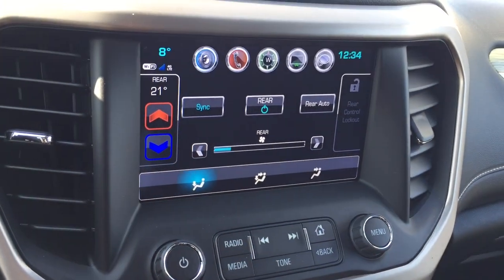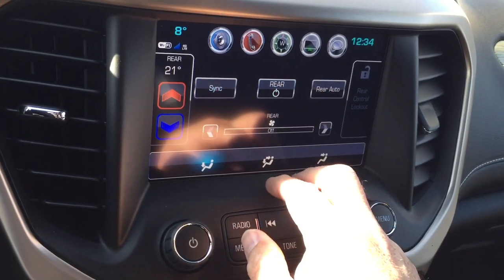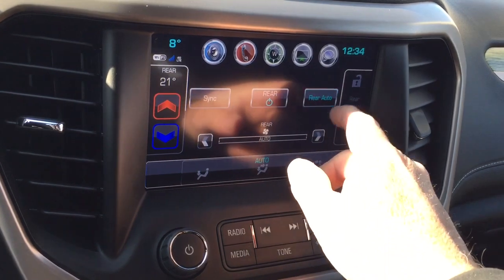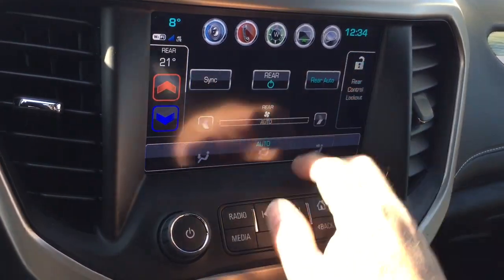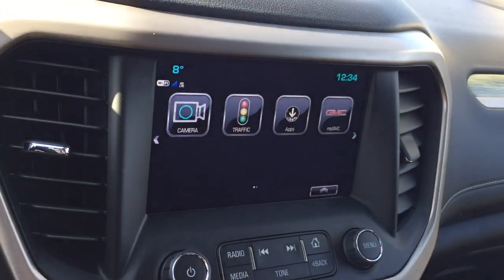And the climate controls here on the touch screen, as well as manually down below. And with the rear temperatures, you can actually lock out the temperature back there, so your passengers can't be playing around with the heat and air conditioning and making you uncomfortable up front.